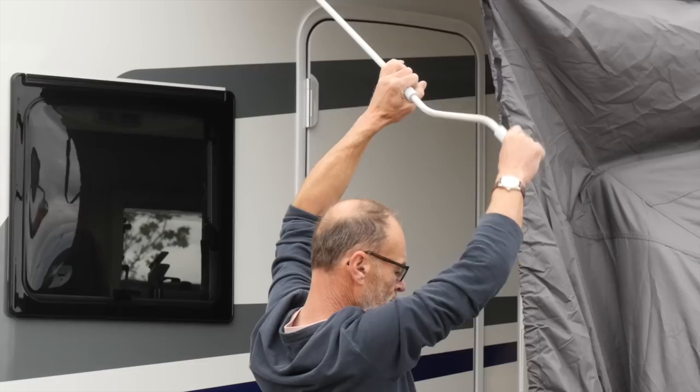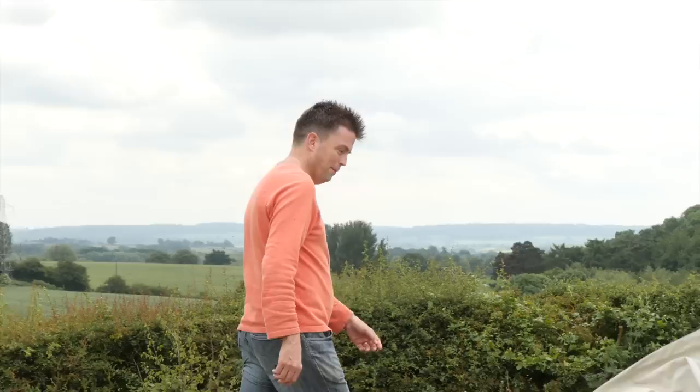Adding an awning to your array of touring accessories allows you to increase the living space of your van, as well as providing an area for keeping outdoor kits safe from the elements. But there have been major strides in awning development in recent years, so we sent Peter Baber to find out more.